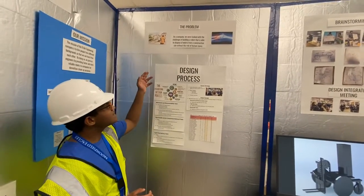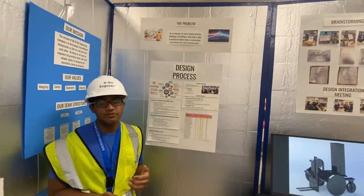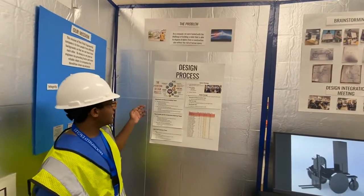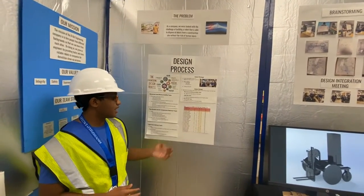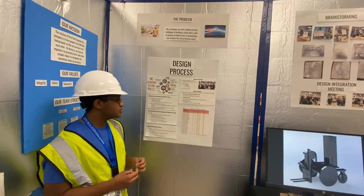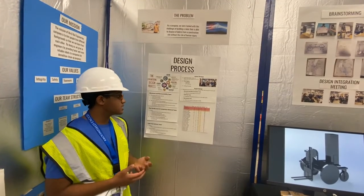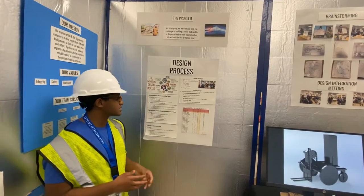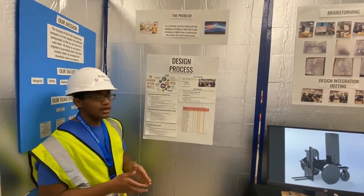The problem. The problem that we identified at B-Bot was: as a company, we were tasked with the challenge of building a robot that is able to dispose of debris from a construction site without the risk of human injury. We used the engineering design process to help design our robot. Here's a design matrix that we used to help determine which parts were the most crucial to our robot. We divided it into five categories: points, score, possible points, ease, and desirability. Then we all put it to a vote and decided that the three most crucial tasks were to install the light pole, lift the air compressor, and lift the pipe bundle.